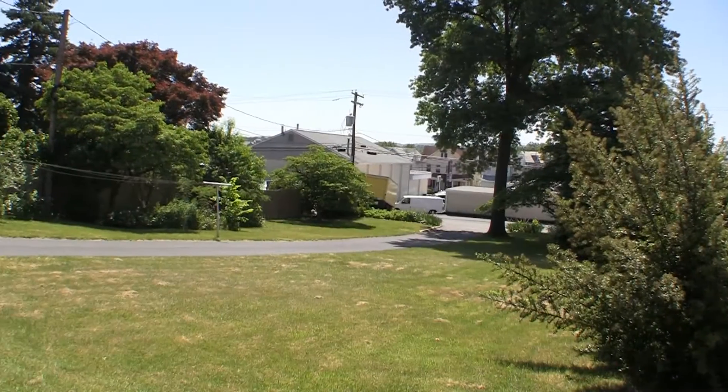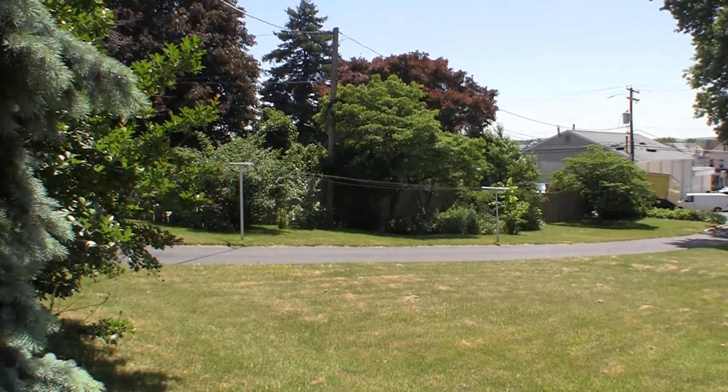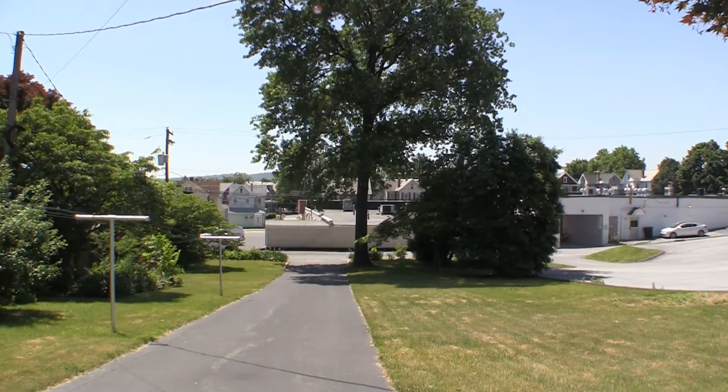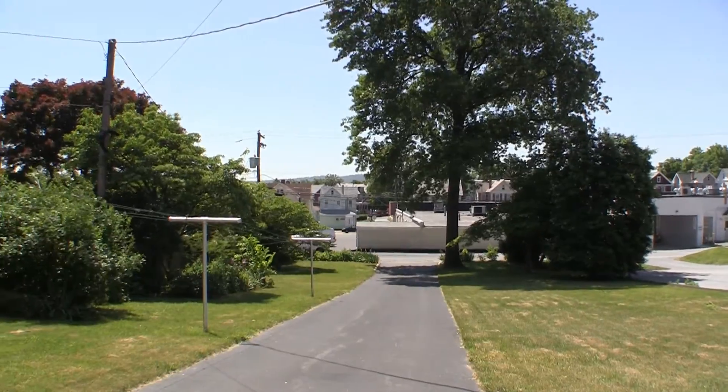Moving outside, we find this home has a great backyard, sitting on a quarter of an acre, with a private drive off the alleyway leading into a one-car garage and unfinished basement.